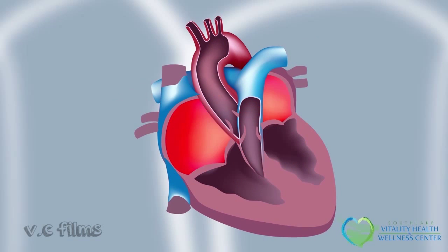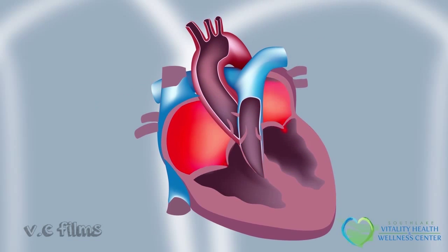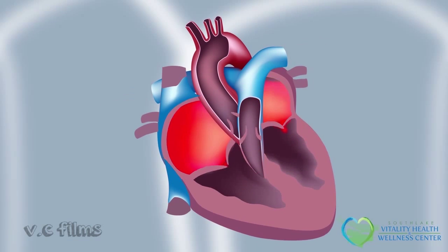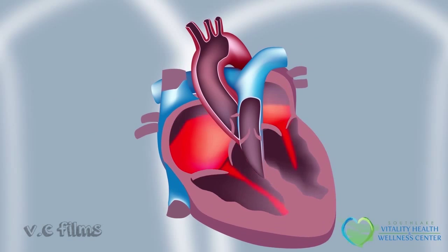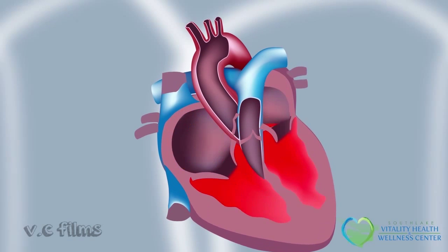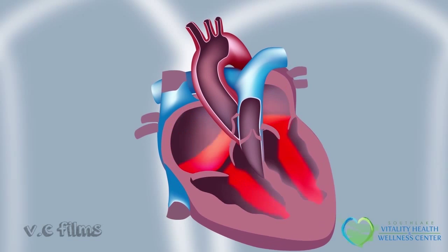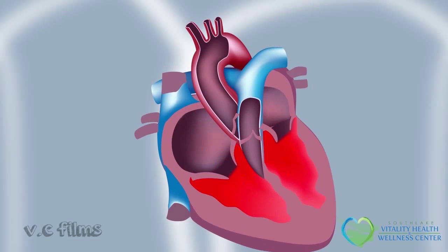In summary, when blood flow is reduced, your heart does not get as much oxygen as it needs, so it cannot pump blood like it should. This lack of oxygen is what causes the pain and discomfort of angina. If you have coronary heart disease, angina is your heart's way of telling you that it needs more oxygen. Talk with your cardiologist if you have questions about angina.